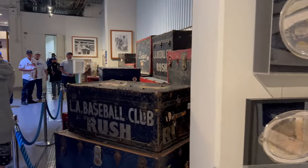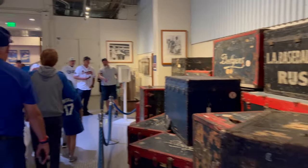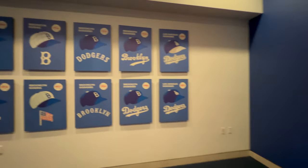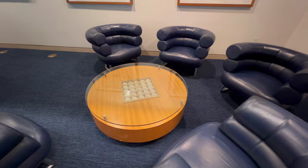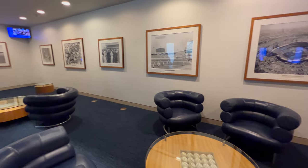No matter where we walked on this tour, there was history everywhere — every wall, every step had a piece of Dodgers history. And if you're a baseball cap fan, all the baseball caps throughout the years are right here. We also saw Jackie stealing home — one of his 18 times.